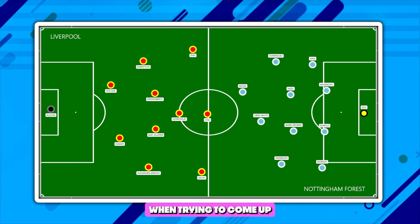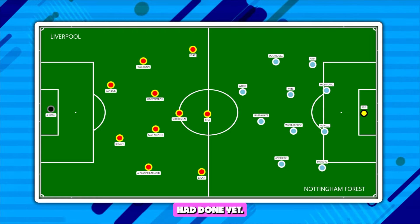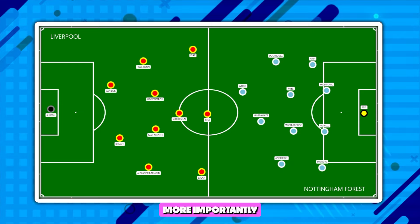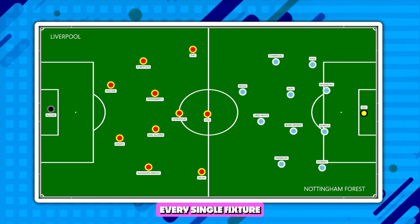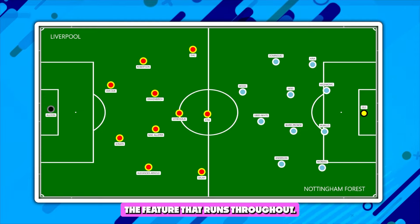When trying to come up with a way to stop Liverpool, Nuno Espirito Santo's job was to pose something that no other team had done yet. When you think about the way that Liverpool have gotten a lot of their goals — more importantly, the way that they have gotten their opening goals in nearly every single fixture — it requires space. Space is the combining feature, the feature that runs throughout.